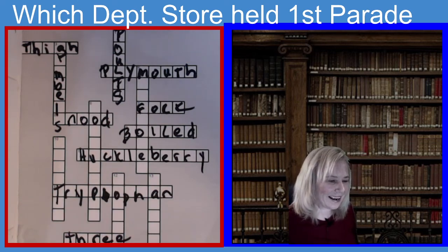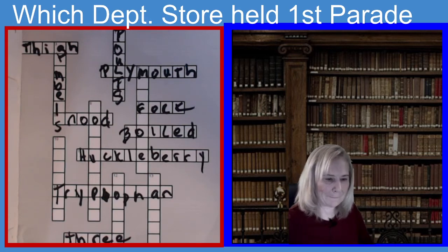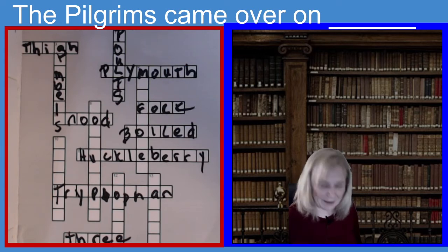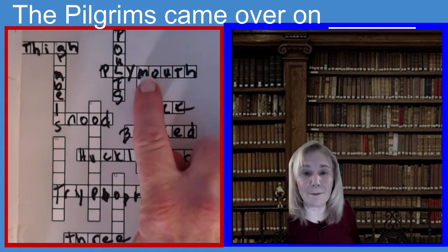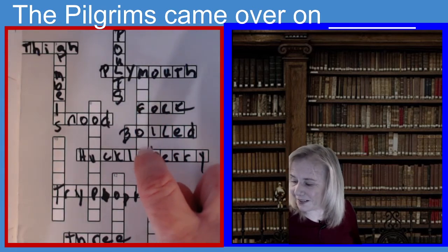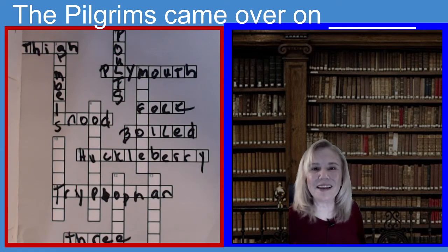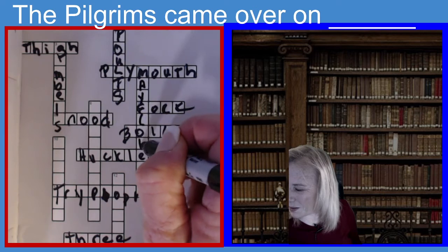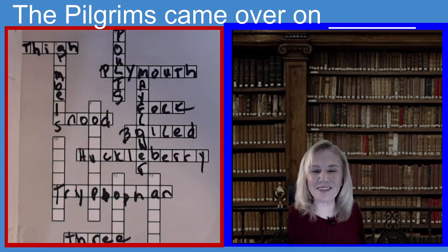Let's go to five down. The clue is: the Pilgrims came over on what boat? What was the name of their boat? Eight letters, begins with an M. The Pilgrims came over on what boat? If you guessed the Mayflower, you guessed the right answer. M-A-Y-F-L-O-W-E-R. If you guessed Mayflower, you guessed the right answer.